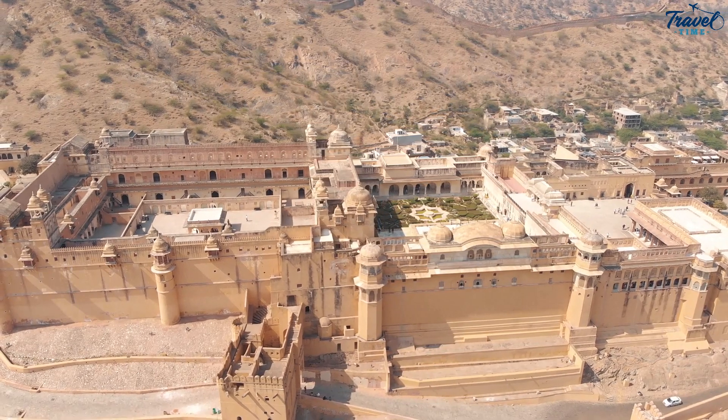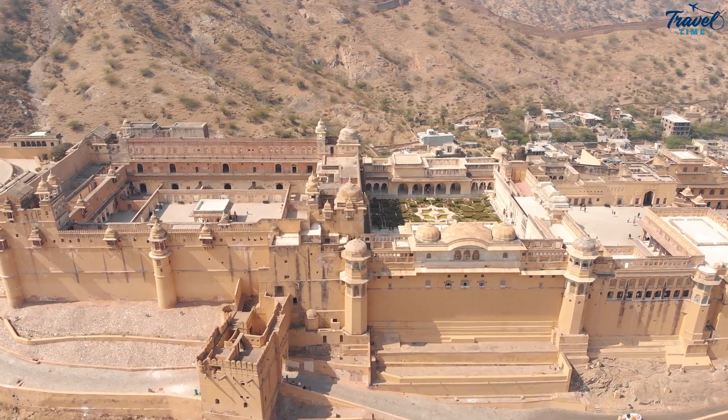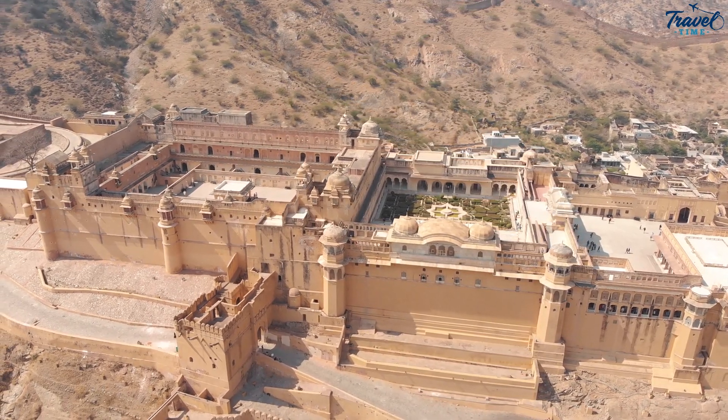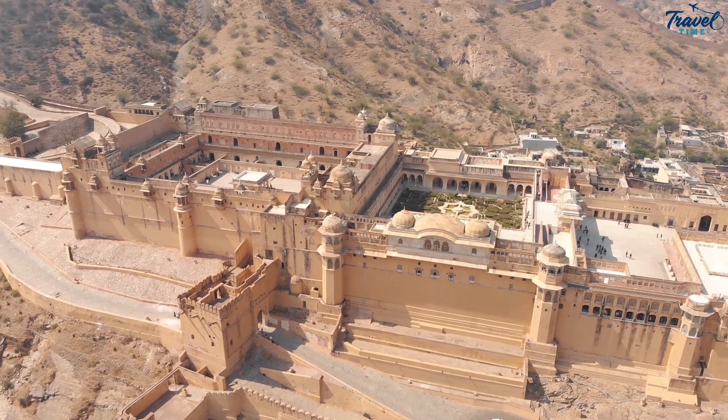We have a lot more exciting travel videos coming up, so stay tuned. In the meantime, feel free to check out our other videos — maybe you'll find your next travel destination. Thanks for watching, and until next time, keep exploring. Safe travels, everyone.